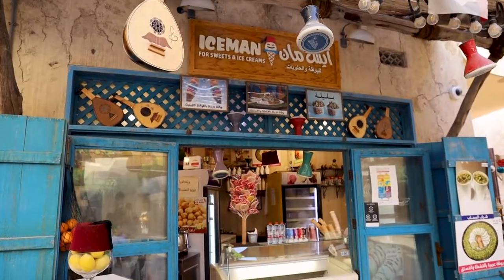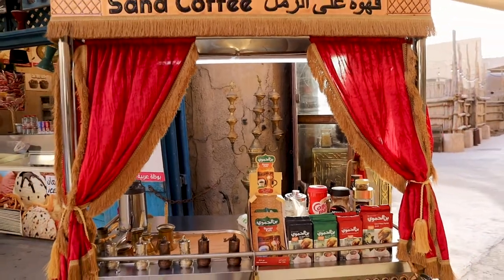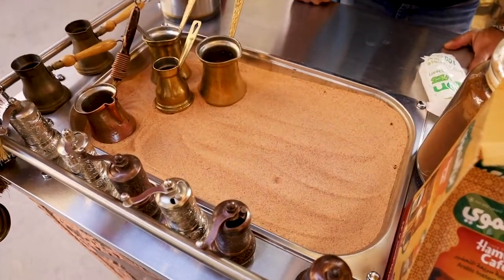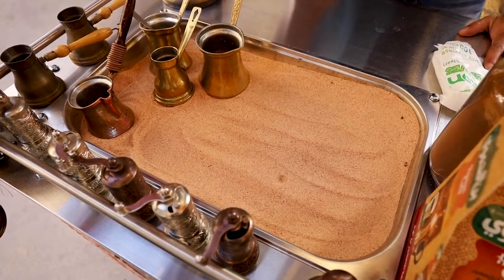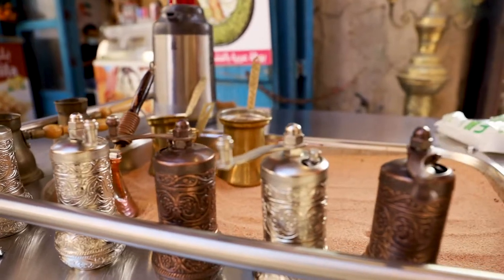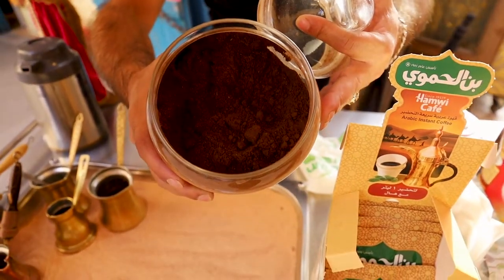In addition to ice cream, Iceman also serves authentic Turkish coffee made in the sand. The sand coffee is made by brewing the coffee in a pan filled with sand that's heated over an open flame. It smells really nice and it's very good.